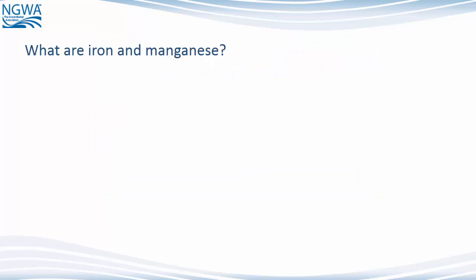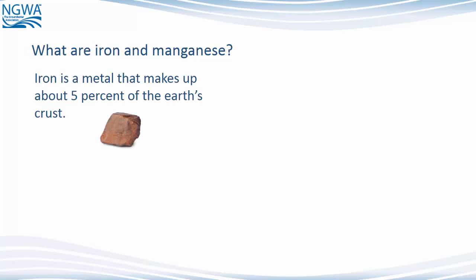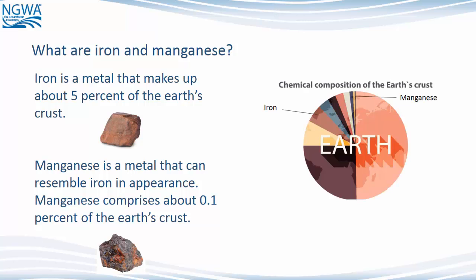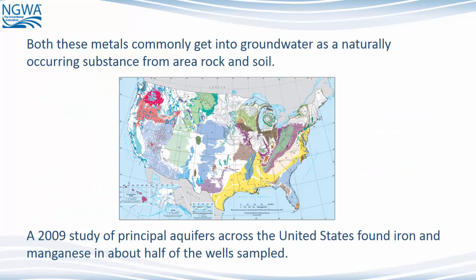What are iron and manganese? Iron is a metal that makes up about 5% of the Earth's crust. Manganese is a metal that can resemble iron in appearance; it comprises about 0.1% of the Earth's crust. Both these metals commonly get into groundwater as a naturally occurring substance from area rock and soil. A 2009 study of principal aquifers across the United States found iron and manganese in about half the wells sampled.